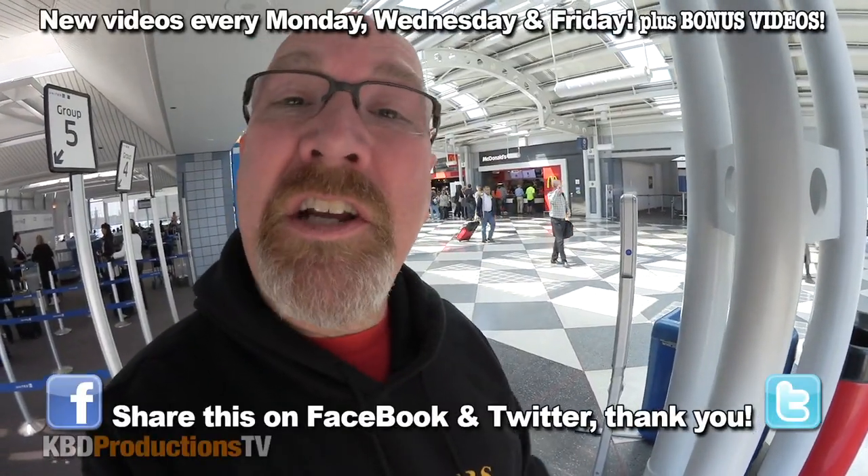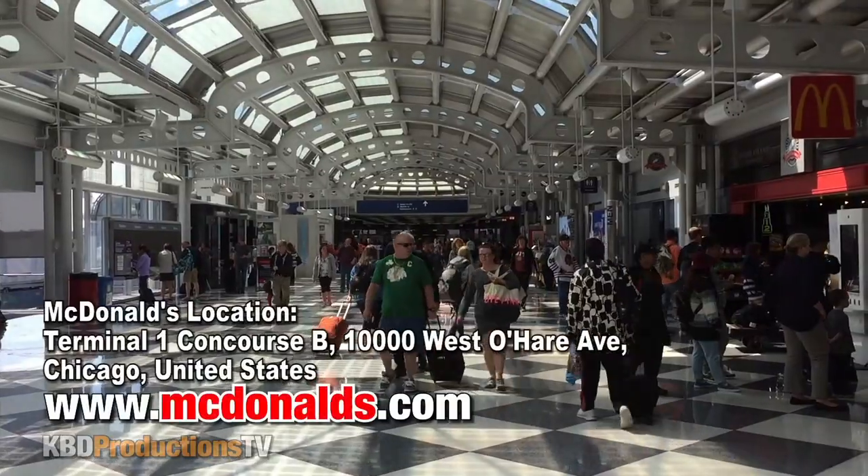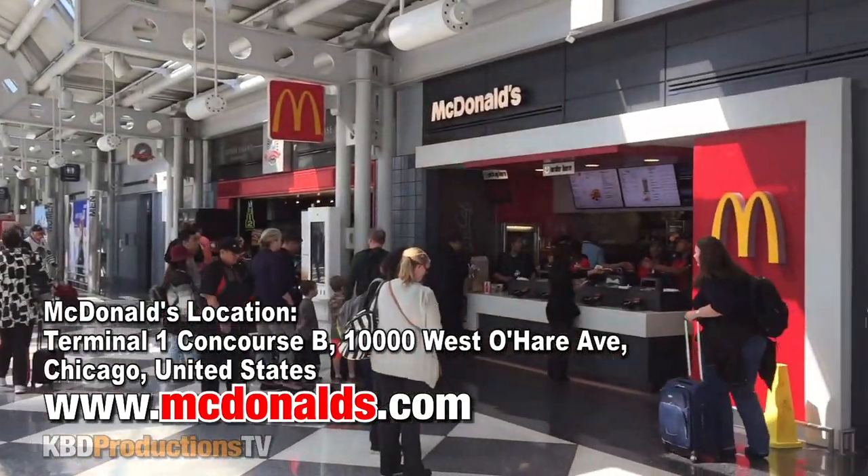Hey guys, it's Ken from KWD Productions TV. Welcome back to another Kendomic food review just for you. I am in Chicago at O'Hare Airport on a layover from Orlando to Toronto and I'm here for about two hours and there's a McDonald's in the terminal. Go figure!